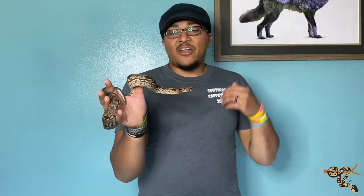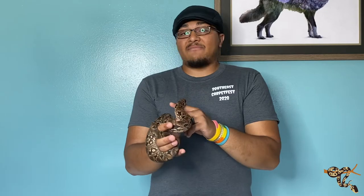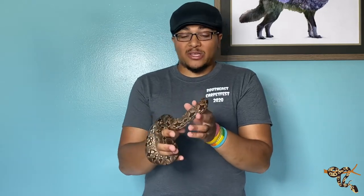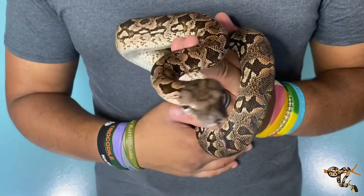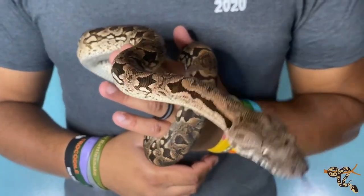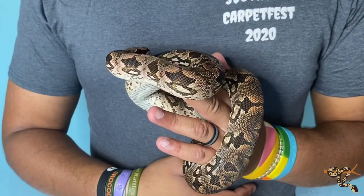The only thing about these guys is they have enormous teeth — not like a rough-scale python or an emerald tree boa, but these guys have big teeth for a boa of comparable size. They also have a lot more force behind that bite, so it's not really something you want to mess with too much. But like I said, these guys have an amazing disposition.